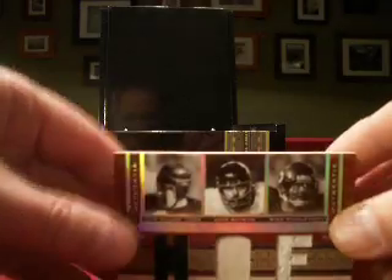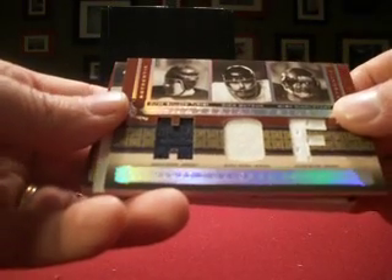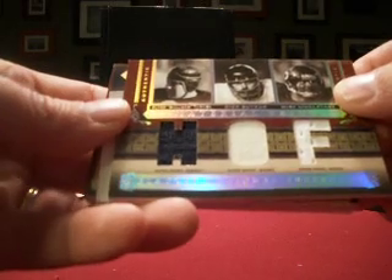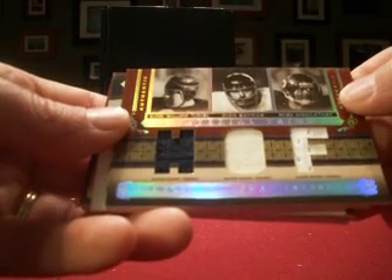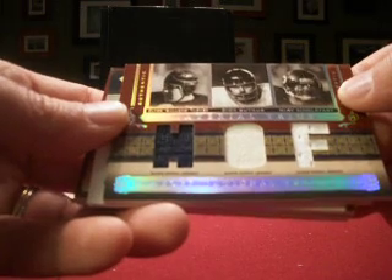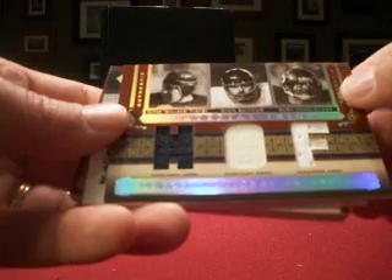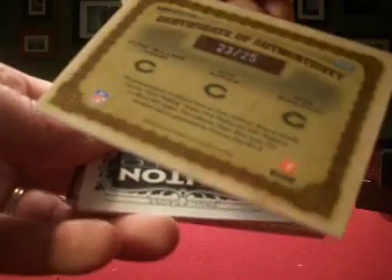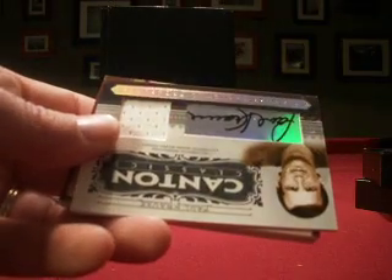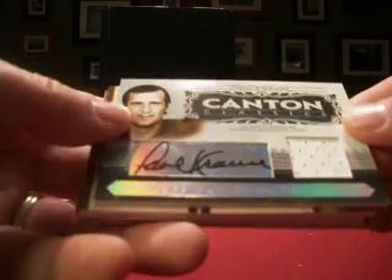Next up, look at this — this looks familiar. We hit this like a couple weeks ago. And Kian's dad gets a dupe here. We've got a triple jersey: Clyde Bulldog Turner, Dick Butkus, and Mike Singletary. So you get the triple jersey numbered 23 out of 25 to add to your huge Bears PC.